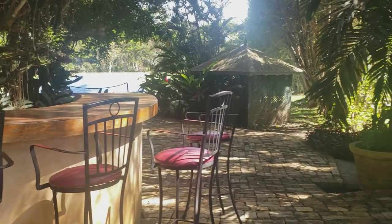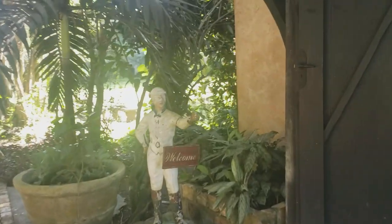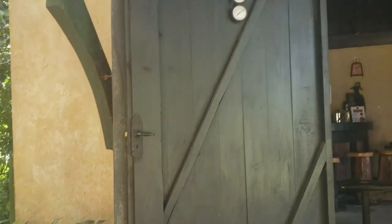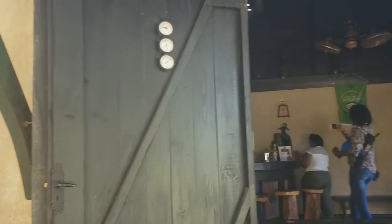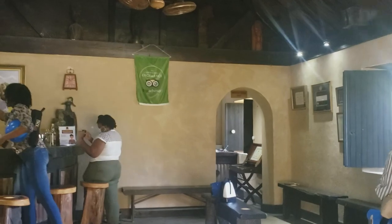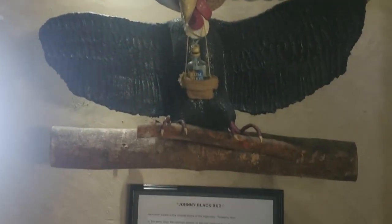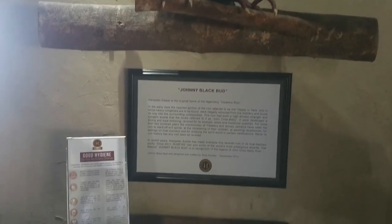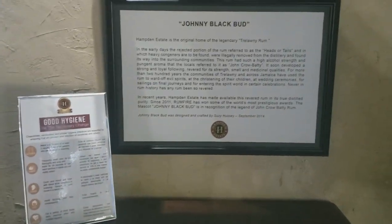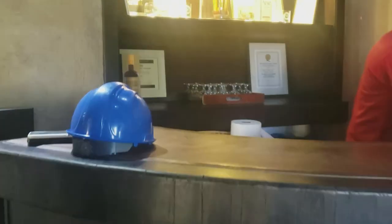We're in the tour, right back where we started, next to the bar. Now we're going inside for a taste test.